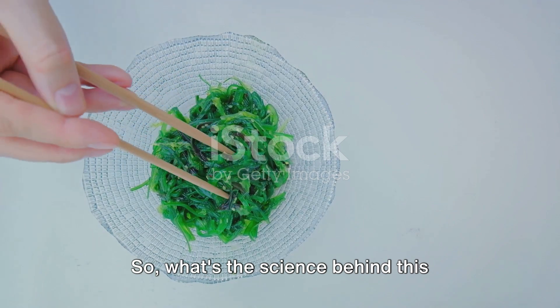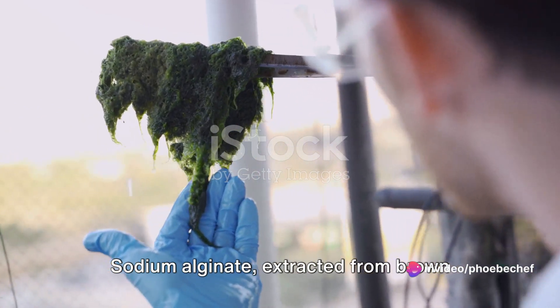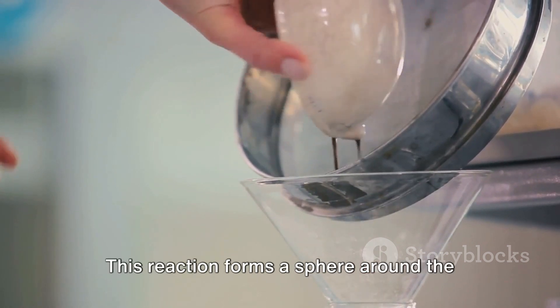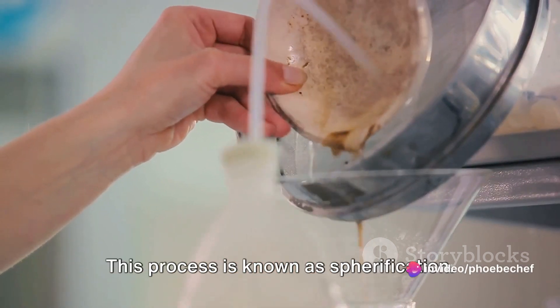So, what's the science behind this culinary wizardry? It all starts with a mixture of sodium alginate and calcium. Sodium alginate, extracted from brown seaweed, reacts with calcium to create a gel-like membrane. This reaction forms a sphere around the liquid, encapsulating it. It's a bit like making a water balloon, but on a much smaller, edible scale. This process is known as spherification.